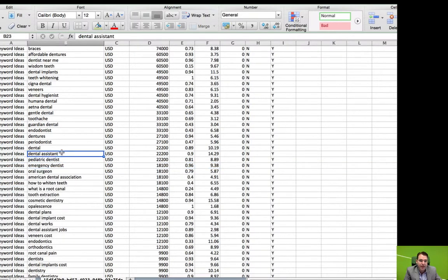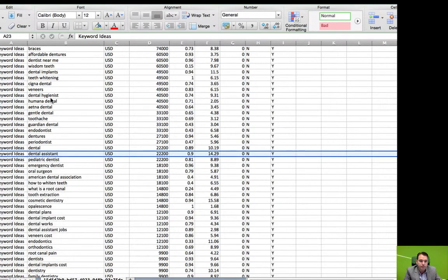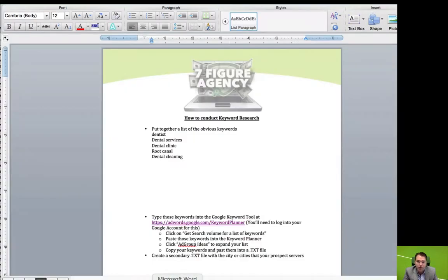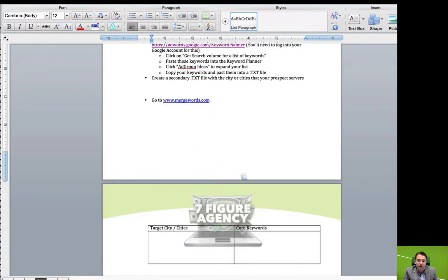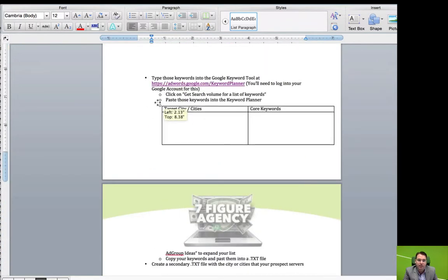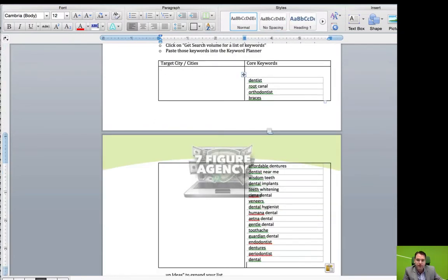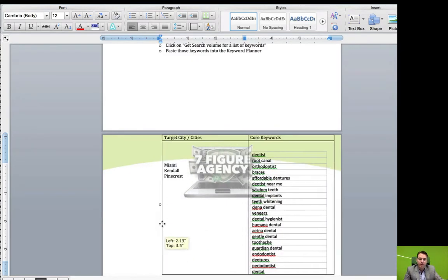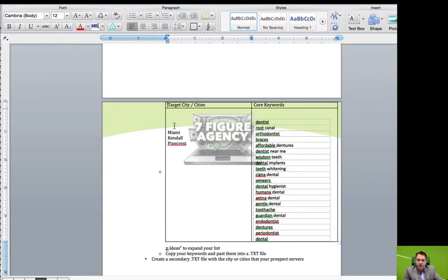What we can do now is take these main words — dentist, root canal, affordable dentures, dentist near me, veneers, dental hygienist, etc. — and copy these. We go back to our worksheet and put in what we have as our core words, then add our target cities. So let's say our dentist is in Miami, Florida, but they take patients in Kendall and Pinecrest. Now we're going to have a cool little chart with our core keywords and the cities that we want to target.